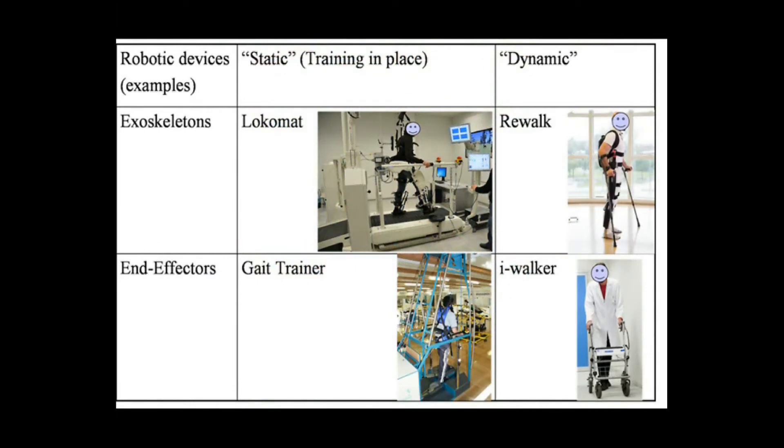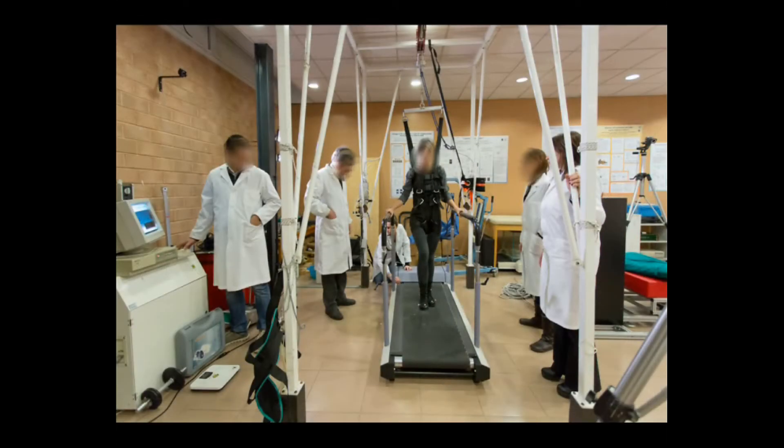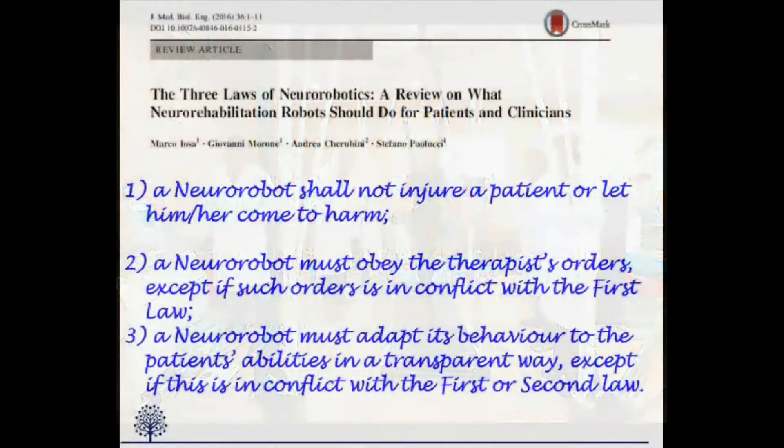Another possible classification is between devices in which the patient is moved in place and those moving the patient around the department. We could define these devices as static and dynamic ones, respectively. A common feature of gait training robots is the possibility to support, partially or totally, the body weight and the movement of patients.